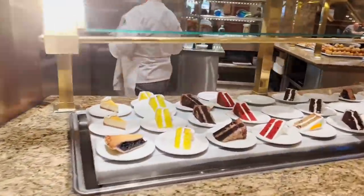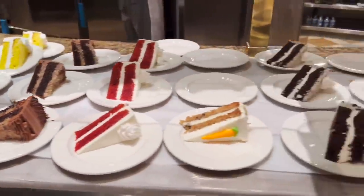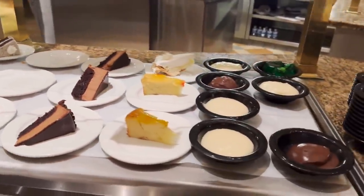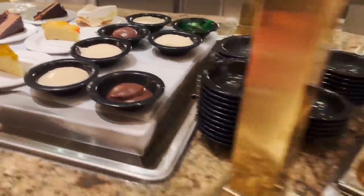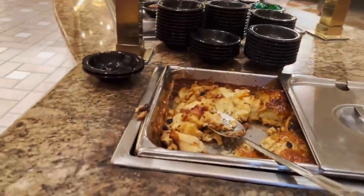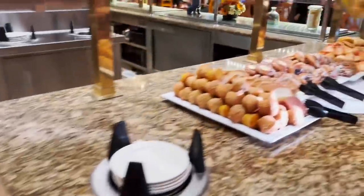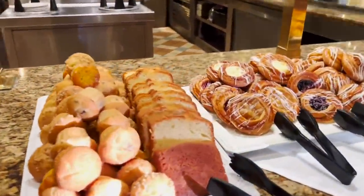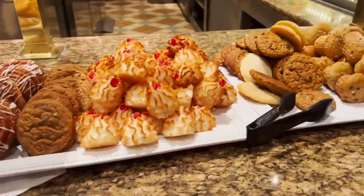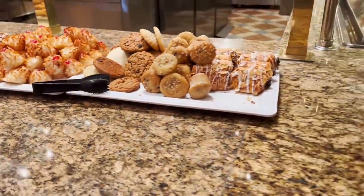These are the desserts — cake and pie of all different varieties, flavors, shapes, and sizes. There's pudding, jello — even green jello — bread pudding. They've also got pastries, muffins, pound cake, danishes, macaroons, and cookies.